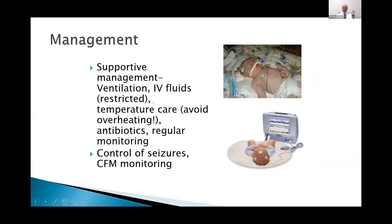Restricted IV fluids is typical because the renal function may not be normal and fluid logging may happen. There is also a risk of hyponatremia from SIADH.